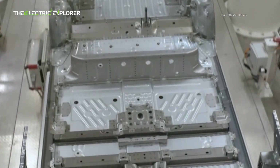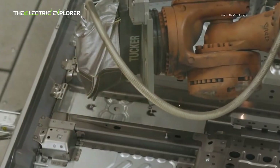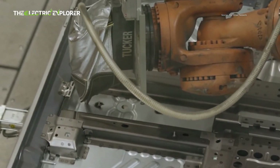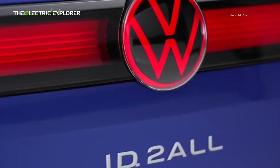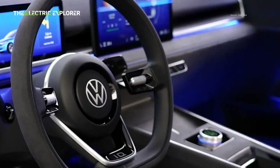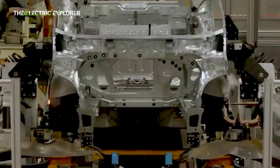Volkswagen's ambitious target is to commence series production of these vehicles in 2026, signaling a rapid acceleration towards its electrification goals. Marcus Haupt, interim CEO of Seat and Cupra Brands, highlighted 2025 as a decisive year for the company as it ramps up to kick off series production, emphasizing the strategic importance of this new EV lineup for the group.